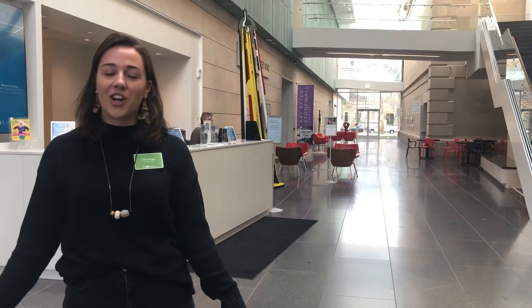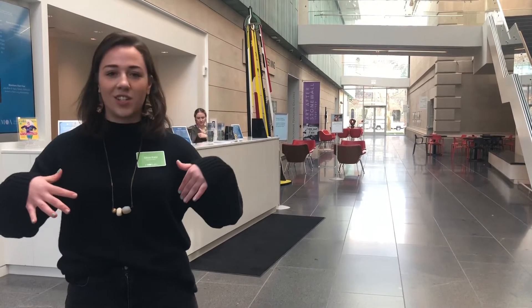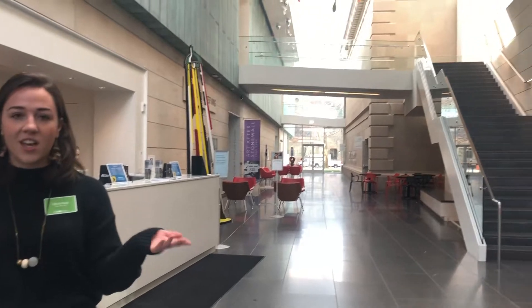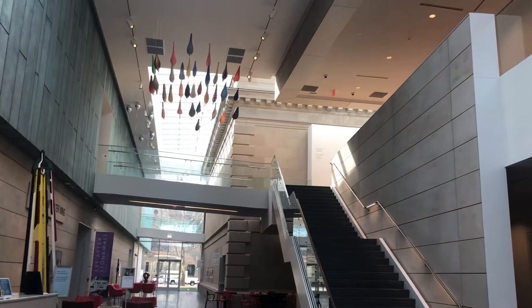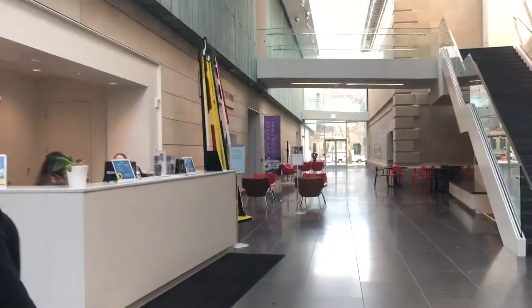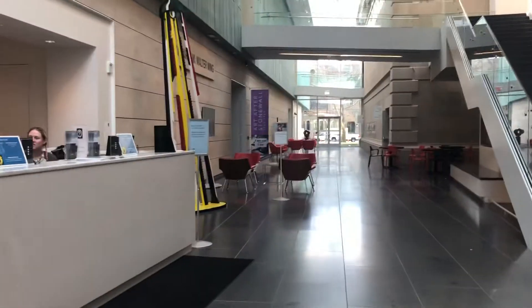We're here at the Columbus Museum of Art right inside the main entrance in the atrium space. If you're having your event here, this is a great space for cocktail receptions and it's included in the pavilion rental. Heading this way in the atrium, you can see there's plenty of space to have up to 300 people.